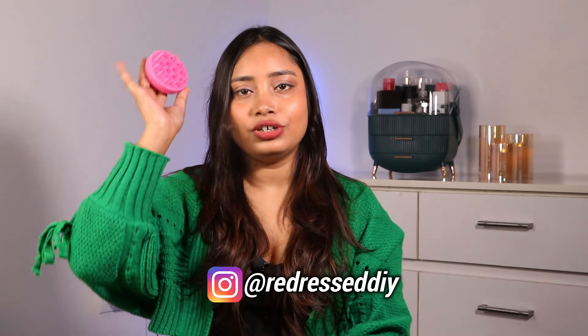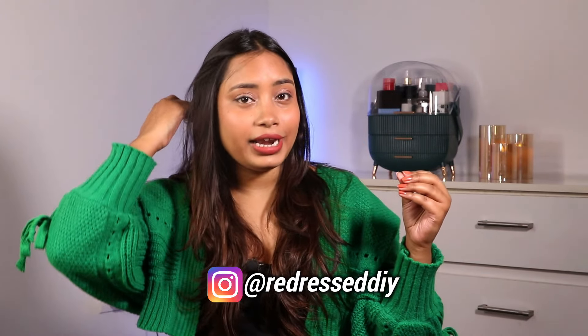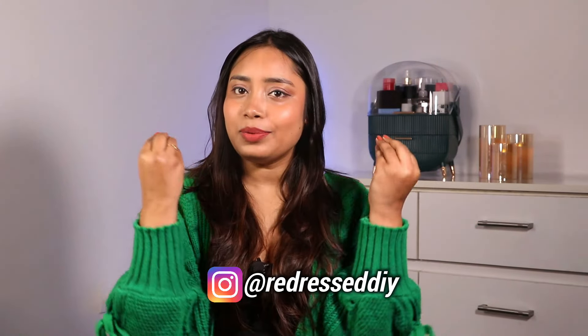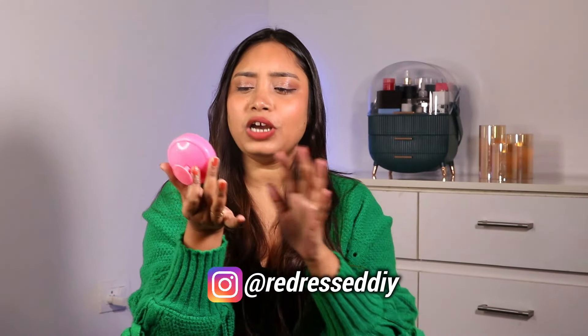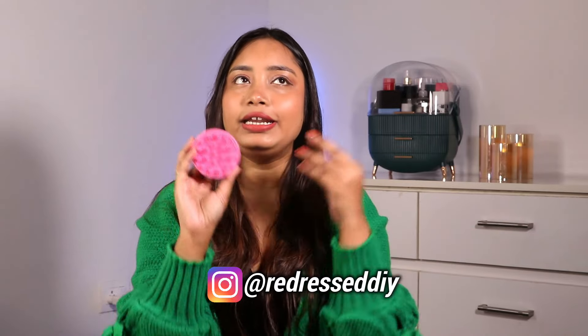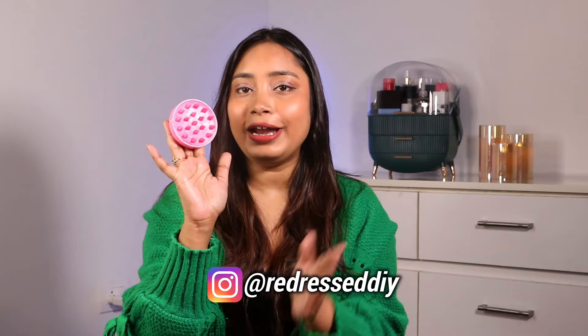In winter, almost everyone has a problem with dandruff. For that, I have this scalp massager which is just 169 rupees. You use it in dry form before showering — just rub it on your scalp to remove dead skin cells and accumulated dandruff. When you shower, everything washes clean and you get a clean scalp. It's useful in summer too, but it's especially essential in winter if you face dandruff.